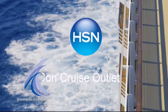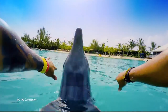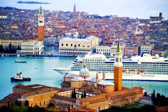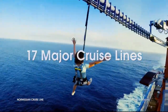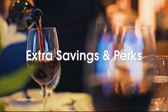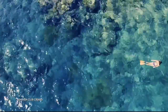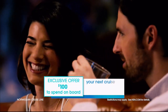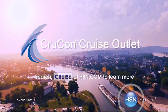HSN and CrewCon Cruise Outlet are teaming up to find your perfect cruise at a great price. Build your custom cruise experience to fit your personality, style, and budget. Sailing from every major port city in the world on 17 major cruise lines, offering extra savings and perks like drink packages and prepaid tips. Plus an exclusive offer for HSN customers — an additional $100 to spend on board your next cruise. Search 'cruise' at hsn.com to get started.